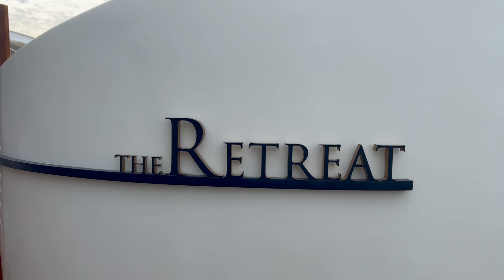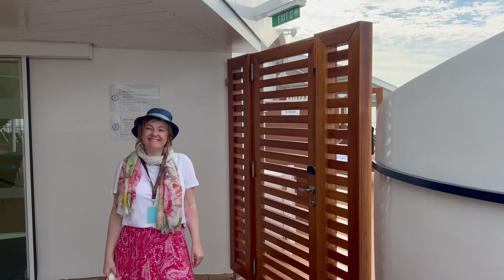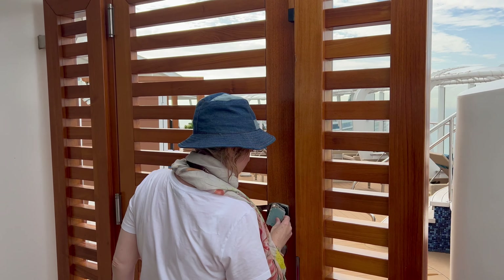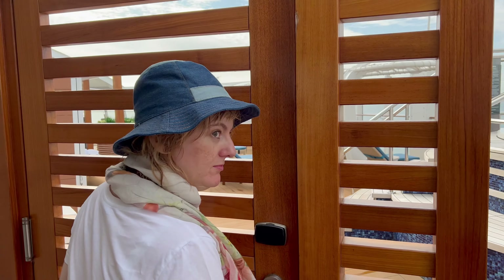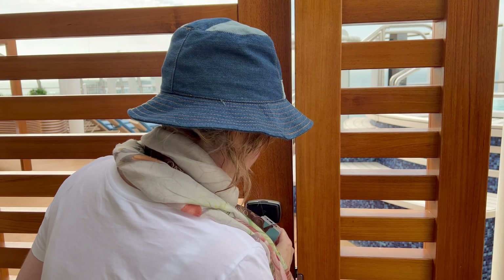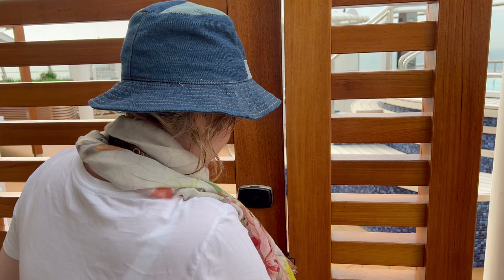Hi, this is Lynne from Sweet Natured and this is our review of the hydrotherapy suite and the retreat on board P&O's Iona. As always I'm joined by Marky. Hello — who put the video together and this is my first time watching, so let's see what we can see.